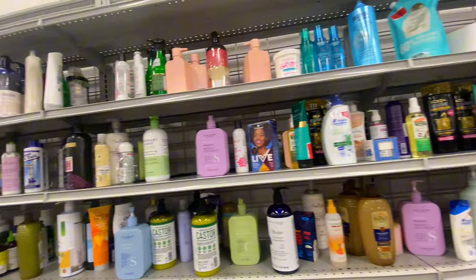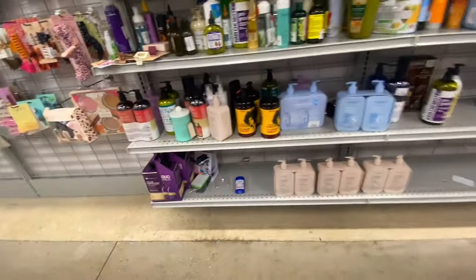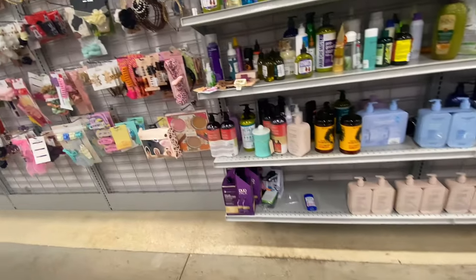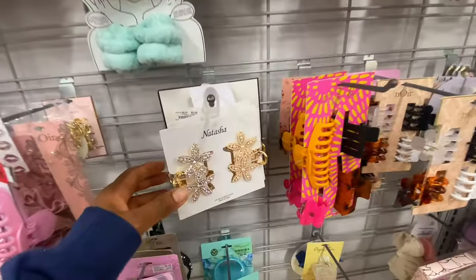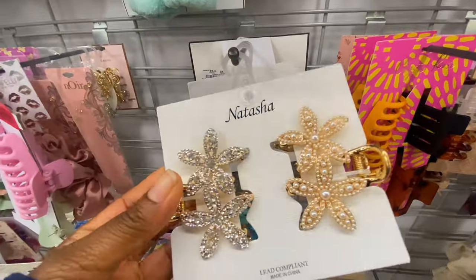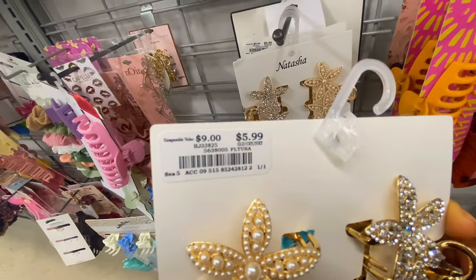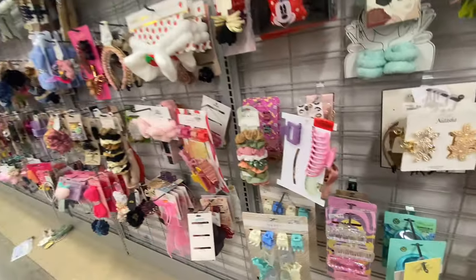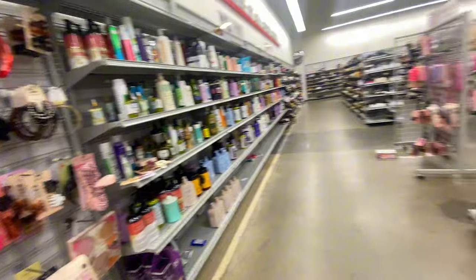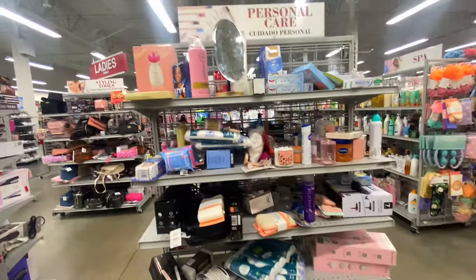Overall, this store had some good bargains, but I just wish they would keep it cleaner and better organized. I'm a stickler for neatly arranged merchandise — it really gives you a nice shopping experience. Anyway, if you enjoyed this video, thank you so much for coming along! I'll see you tomorrow. Thanks for watching — don't forget to subscribe!